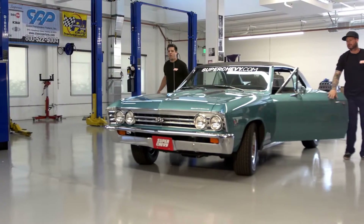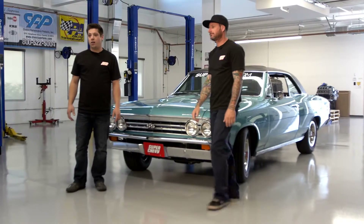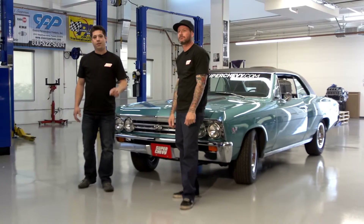I'm Jason Scudaleri and I'm Evan Perkins. We have one week to take this 67 Chevelle from stock to a pro touring machine. This is Week to Wicked.